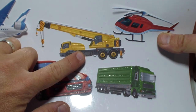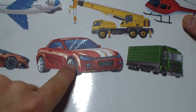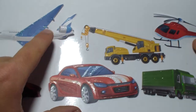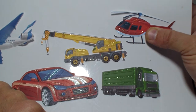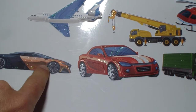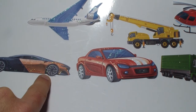That's a yellow crane and that's a green semi-trailer truck. That's a red racing car. That's a blue and white passenger airplane, and that's a red helicopter that just pops out of this paper. And that's a black and gold racing car.